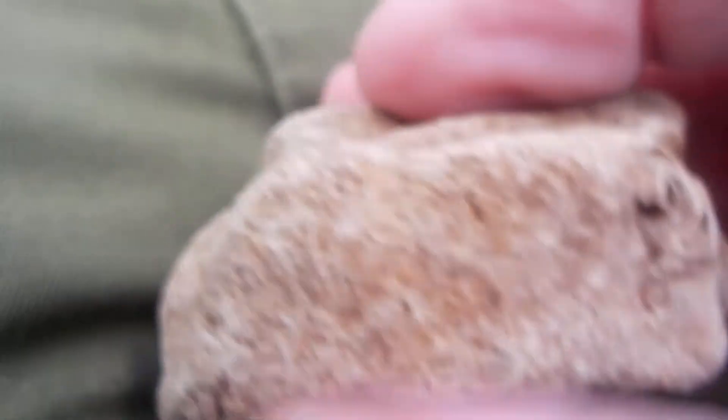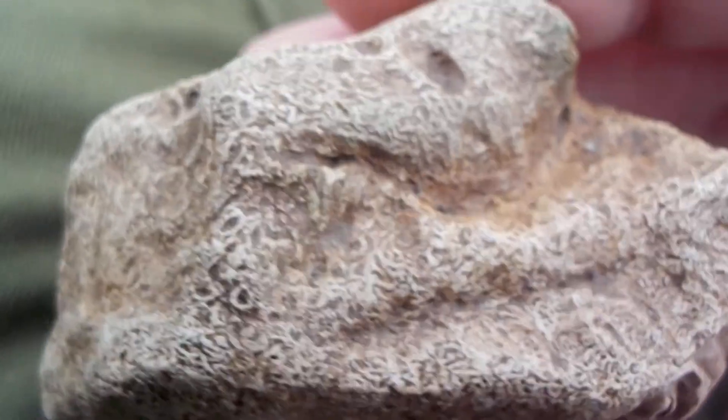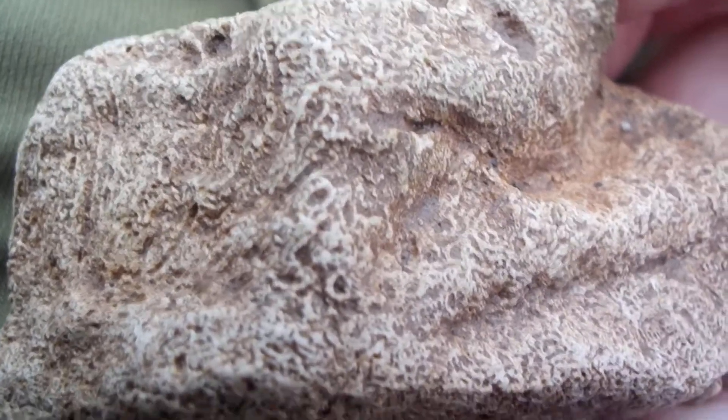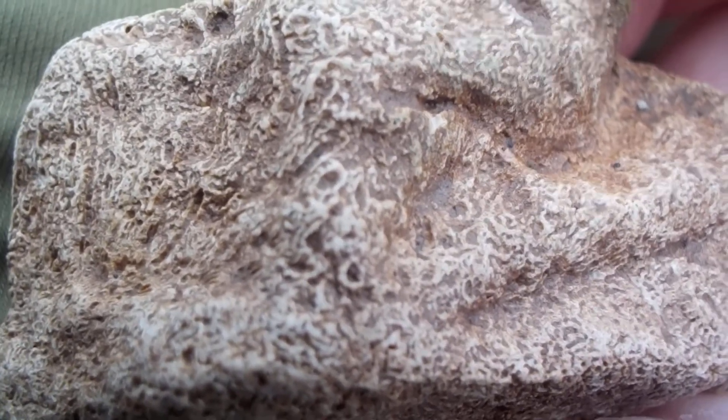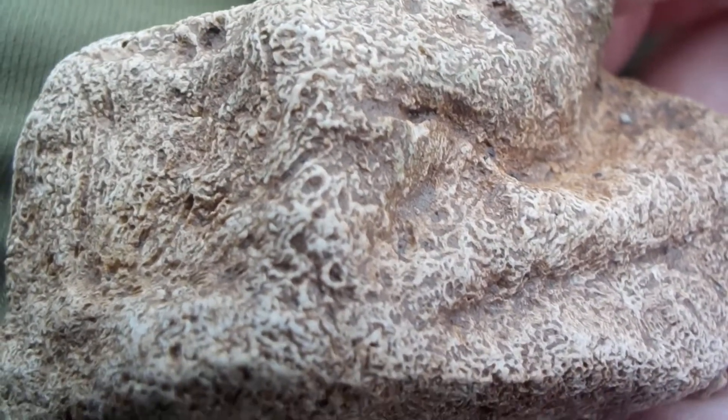As it was back in the Devonian period. Most of the details of this fossil have been wiped off, rubbed off over time. This was deep under the ocean at one time.